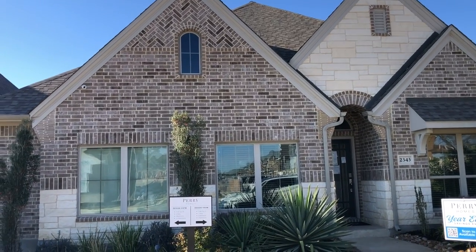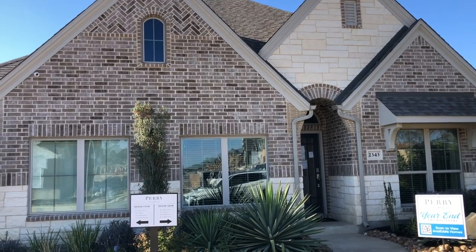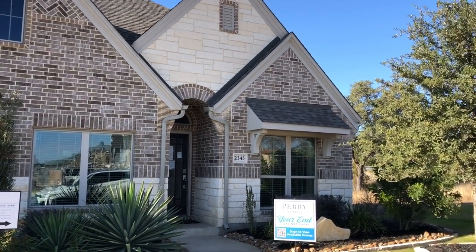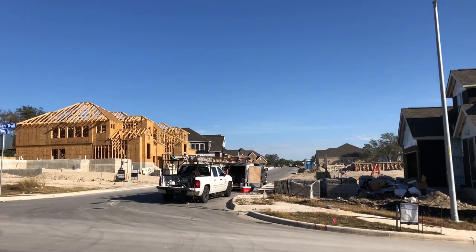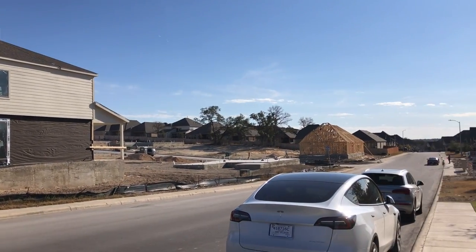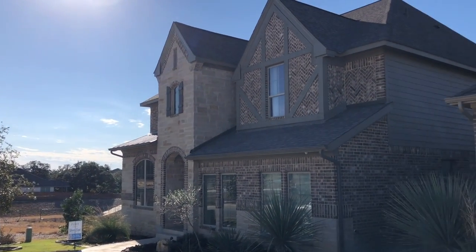This is a Perry home in the Perry Homes section of the Trails of West Point, so let's go check it out. This tour is going to be of their single story home — almost 2,000 square feet, three bedroom, two bath with an office. The price range in this community for the Perry side is looking at the high threes to mid fives.